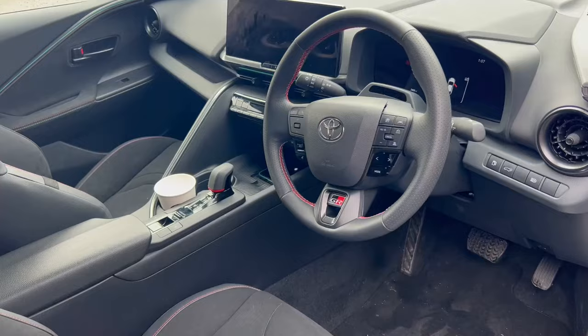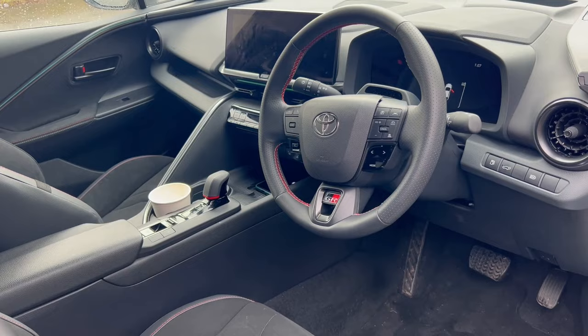Hey everyone and welcome back to Tom's Garage. Today you join me behind the wheel of the 2024 Toyota C-HR. This is the Mark II C-HR and it came out very late last year. I went to the launch of it and put a couple of clips on social media.